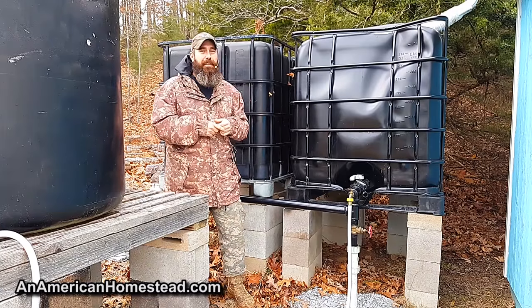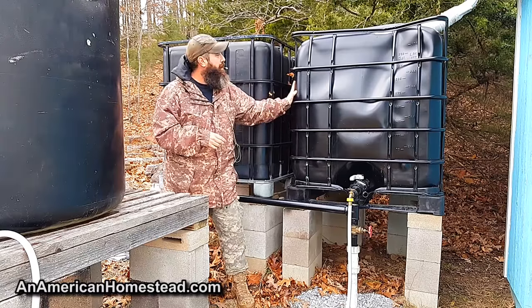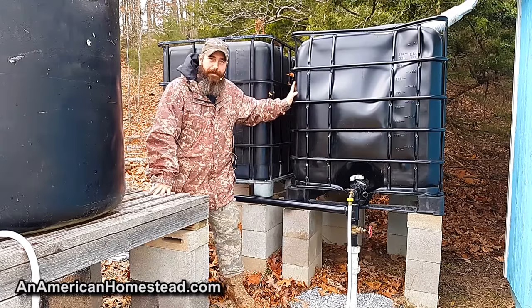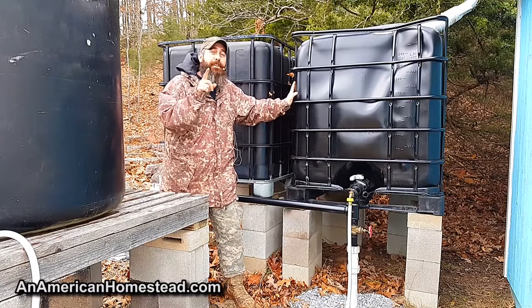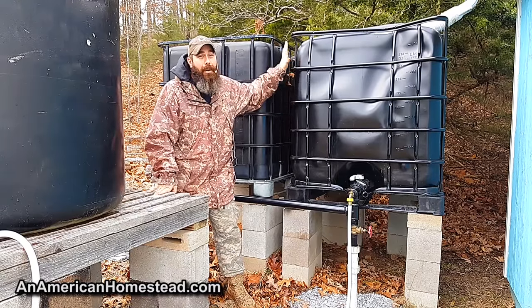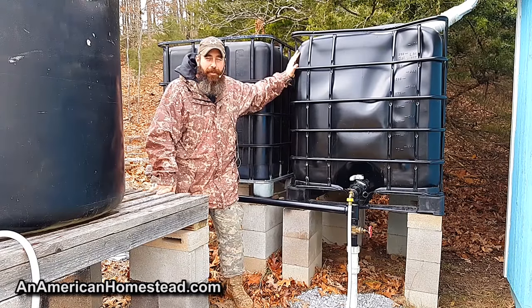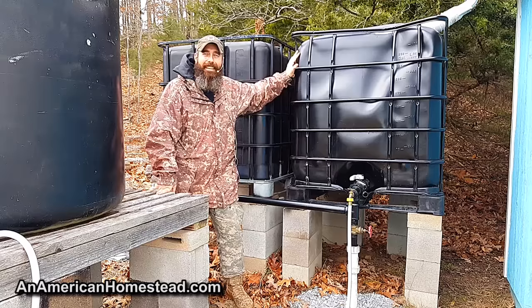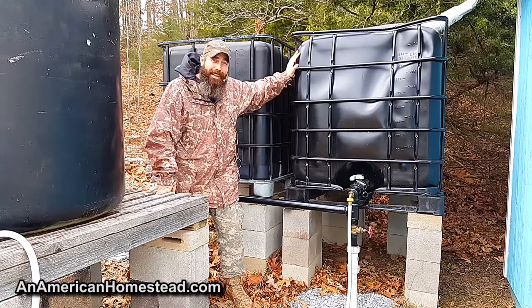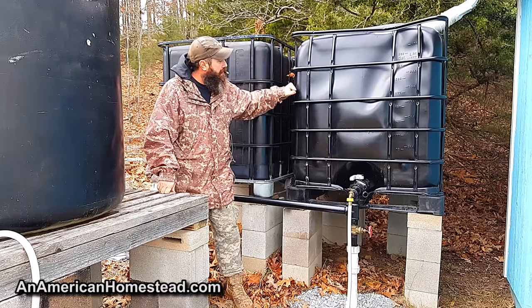Craigslist is probably the best place you can find these for cheap. Think about it — 40 bucks for 275 gallons of water storage. That's not bad. If you go to Tractor Supply, a 300-gallon tank — only 25 gallons larger than this one — is going to cost you about 300 bucks. That's like a dollar a gallon. That's expensive. But for 40 to 50 bucks on Craigslist you can find a tank just like it.